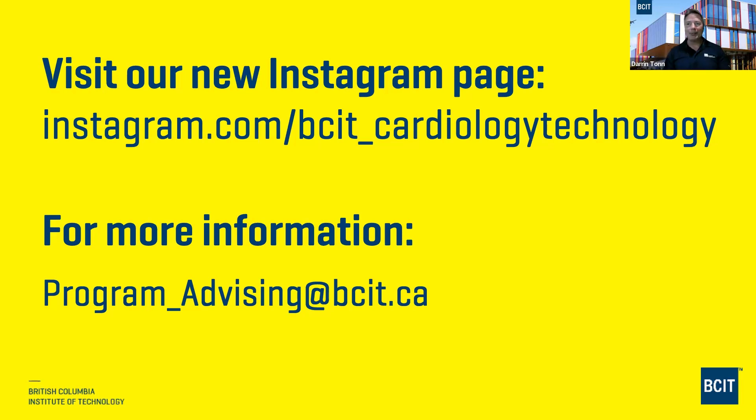We've gone just a couple of minutes over time. A copy of the slide presentation and a link to the video recording will be sent to all registrants sometime next week. Thank you to Lisa, program head; Bryn Lee, our recent grad; and Bhavina from program advising for answering so many questions. Thank you all for being with us today and best of luck in health sciences.